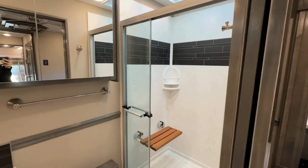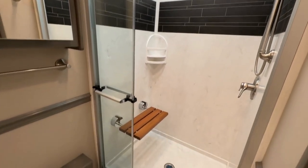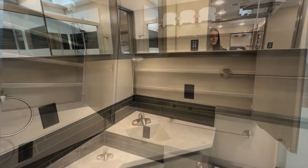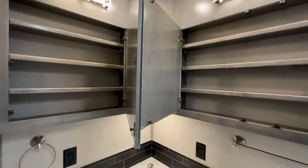This is a solid surface shower with a tiki seat in it and a macerator toilet. We have full medicine cabinets behind all the mirrors with ample storage.